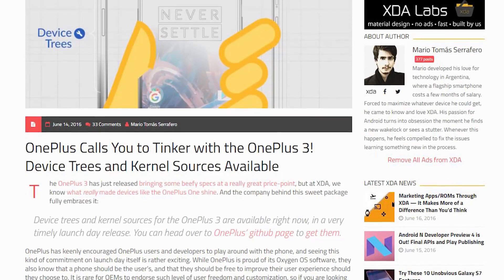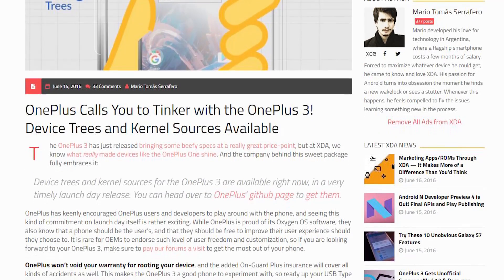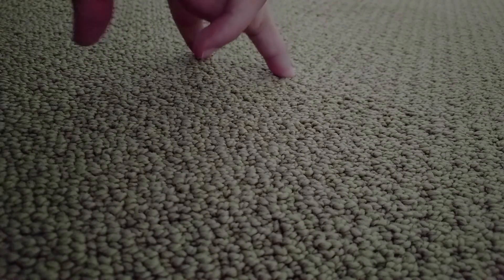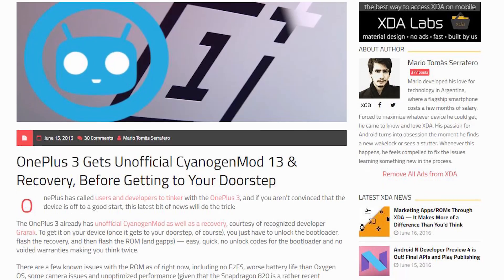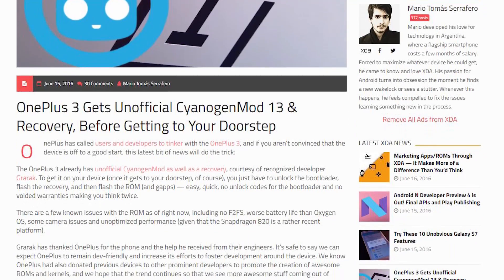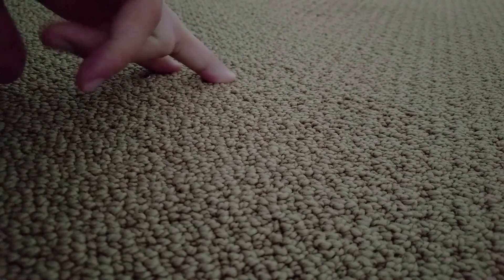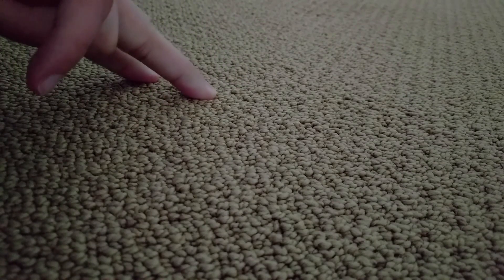The company is actually encouraging people to develop for it by releasing the device trees and the kernel sources for the public. In fact, some people have already started development on this device and an unofficial CyanogenMod build is already available for it, which is pretty sweet. Looks like OnePlus is embracing the development community like a bunch of large men hugging each other in a hot sauna.